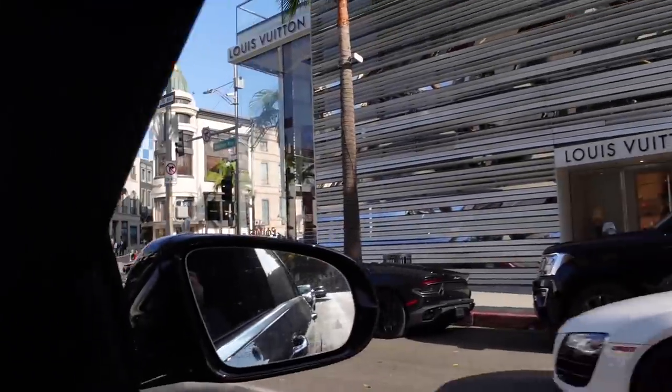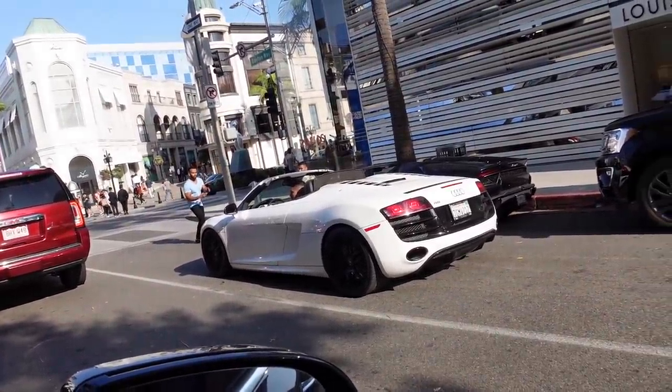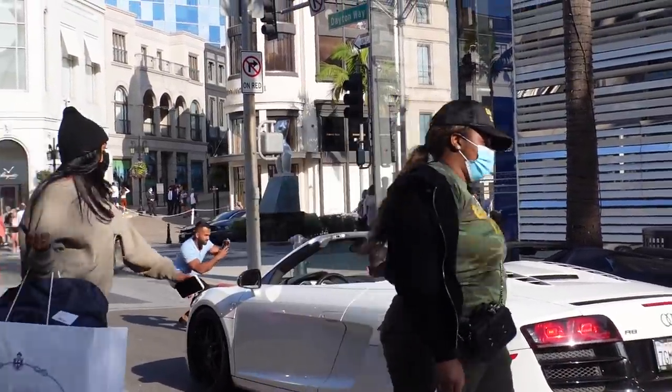We got an RA doing loops and we got the Huracan. He's getting photos in front of the Huracan. RA is blocking.